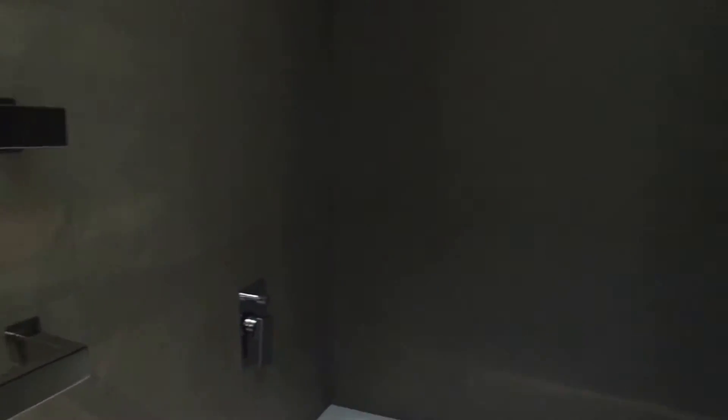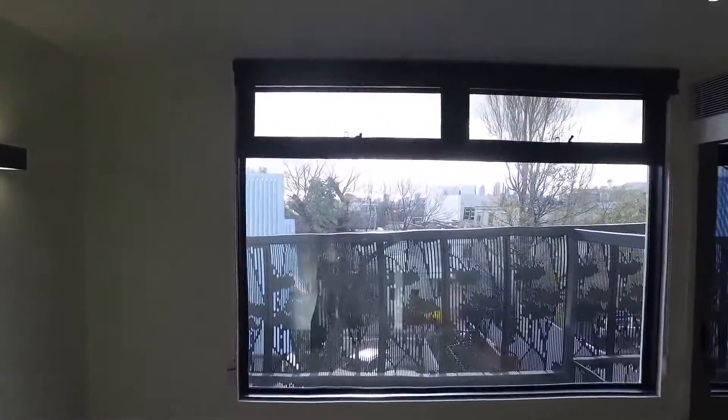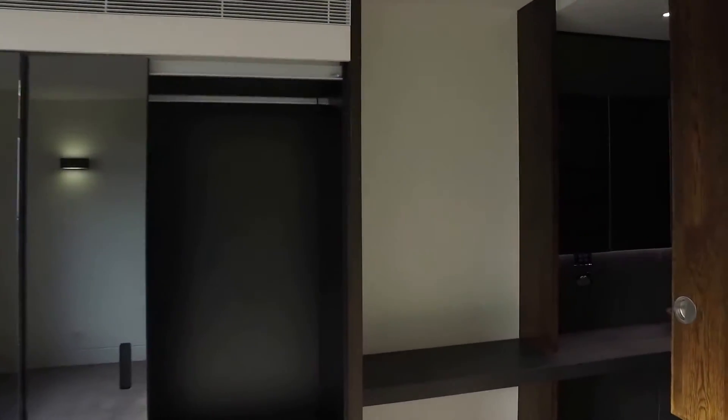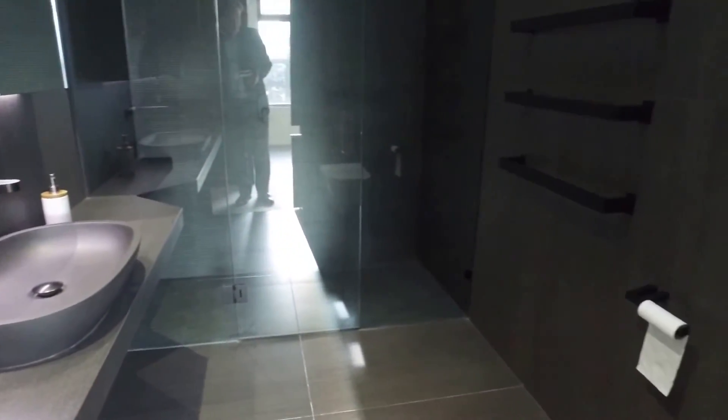There's heaps of natural light here — a north-facing master suite with the CBD in the distance, a lovely light off that. We've got again huge robes, and I like this feature: you've got a hideaway ensuite, so you can have that door closed off and walk in here not knowing there's an ensuite behind the door — but ensuite there is. Again very very smart, with a beautiful shower.